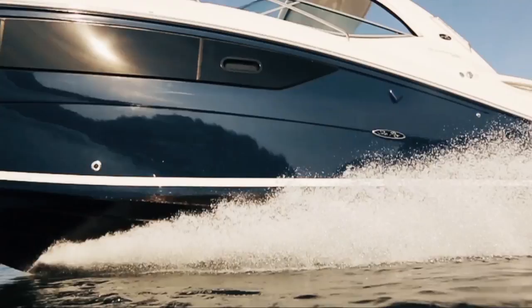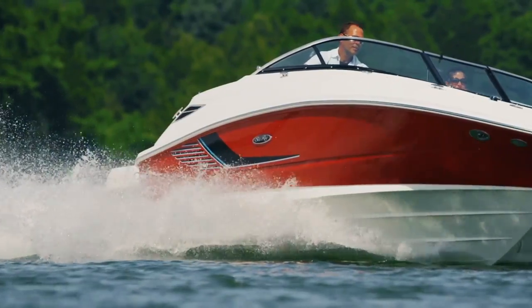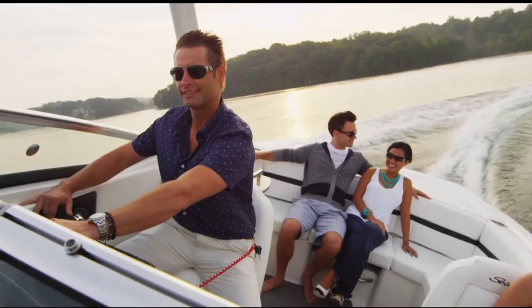We learned that in addition to servicing the boat, MarineMax meets the learning needs of its customers. When you buy a boat, they teach you about its systems and make sure you're comfortable handling it.